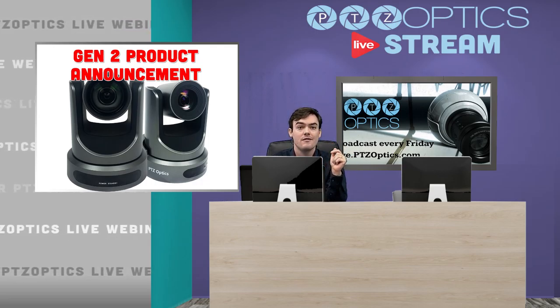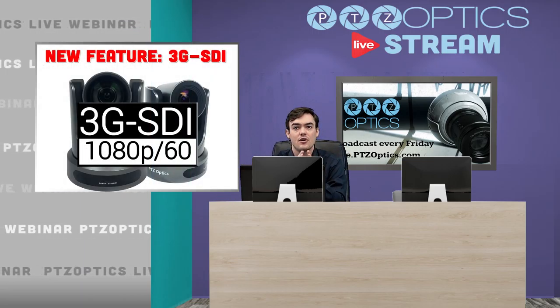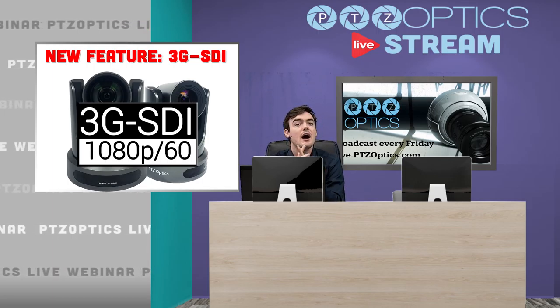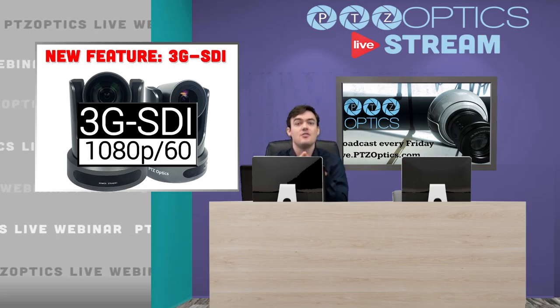One of the big things is 1080p60 across the board, so 3G SDI for the SDI models. That was a huge feature that we were getting requests for, so we built that into the cameras.